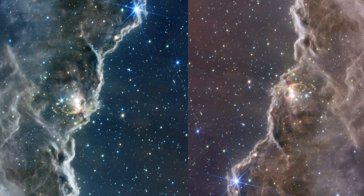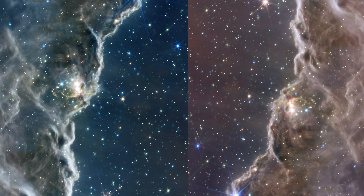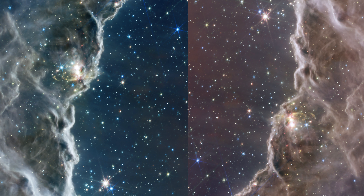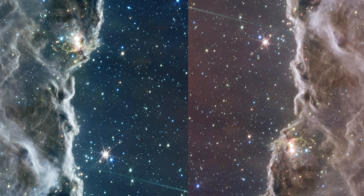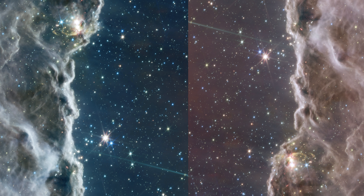The ethereal steam seemingly rising from the celestial mountains represents the hot, ionized gas and dust streaming away from the nebula due to the unyielding radiation. Thanks to the JWST's sensitivity to infrared light, emerging stellar nurseries and individual stars — previously invisible in visible light images — are now brought into focus.